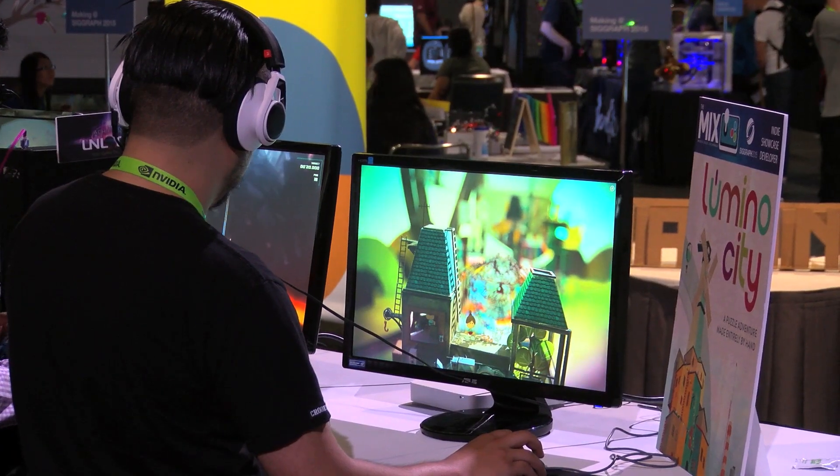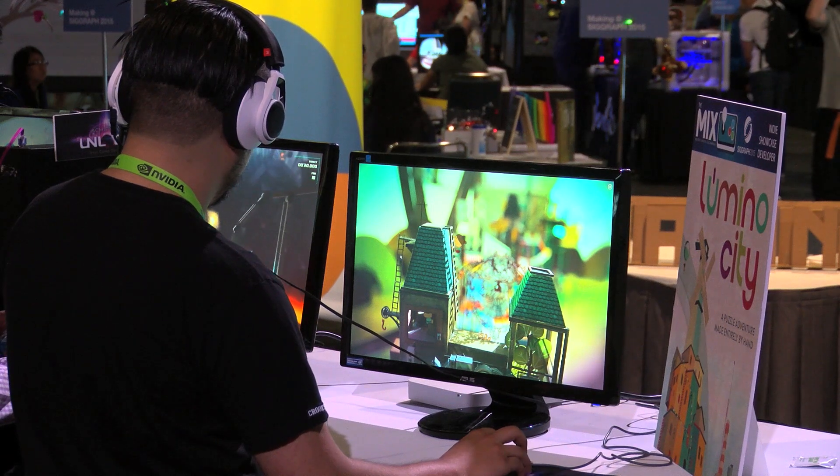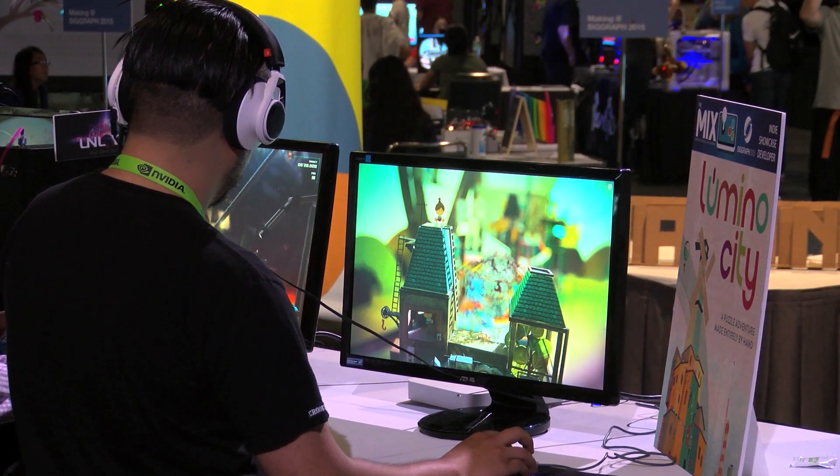At the end of the week, the Lumino City project will be completely captured via photography then transformed into a digital play experience that attendees can download for themselves and play. Other highlights include our command control print area featuring a variety of Epson hardware.